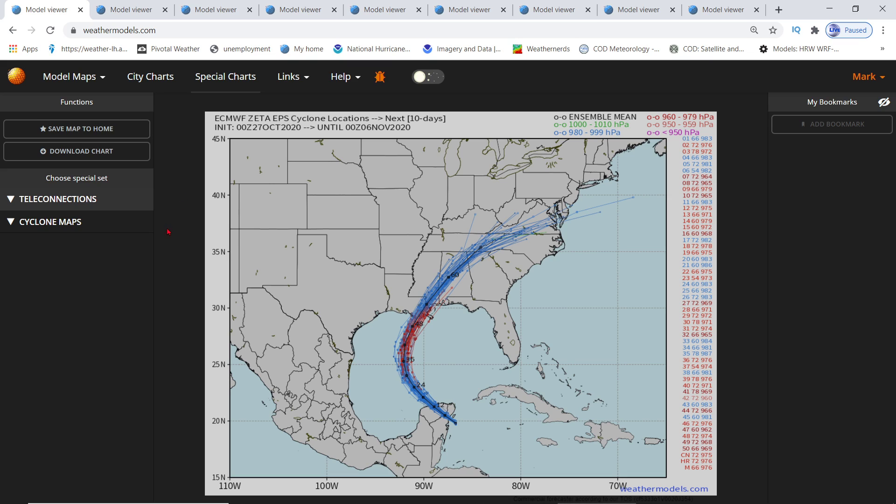Here it is from Cyclone Maps. You can see all the locations of all the radars showing the path it's going to take. It is headed straight for New Orleans, guys, then it's going to curve at the last second and hit some of Mississippi and some of Alabama.